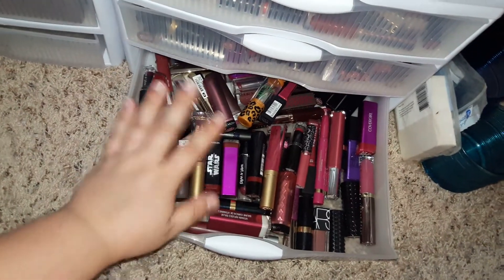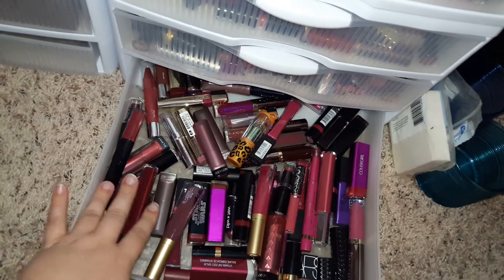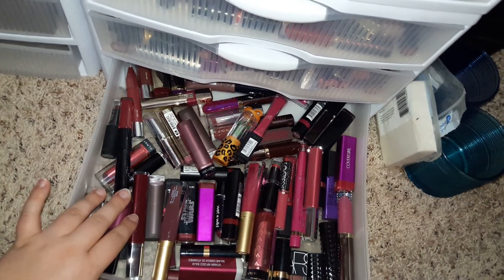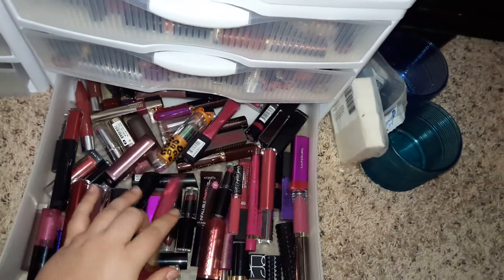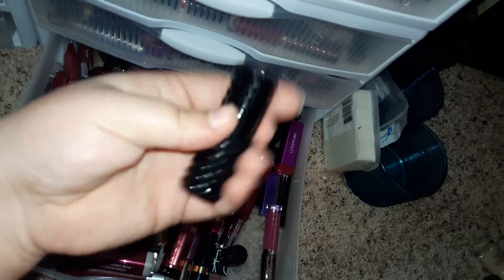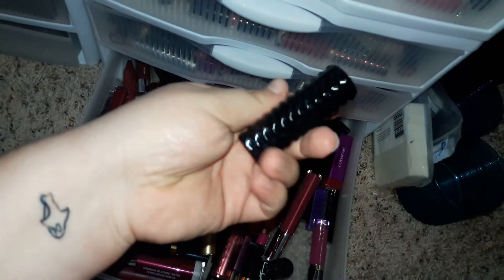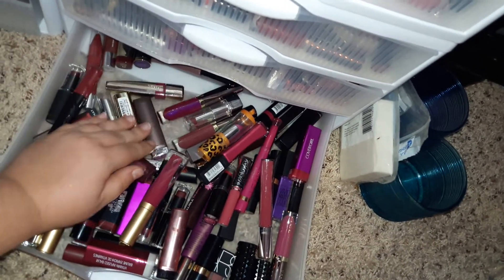And then this very last drawer is purples and plums. I'm actually surprised that there's a lot of this in here. I have L'Oreal, Almay, Wet n' Wild, Revlon, Rimmel, Too Faced, Urban Decay. I actually have a couple Kat Von D in here. I found this one on sale at TJ Maxx or something - it's in the shade Motorhead. And then Burt's Bees. Yeah, I think that's it.